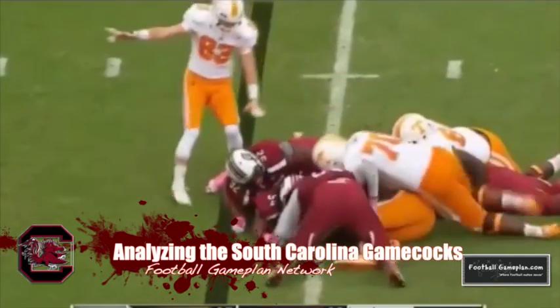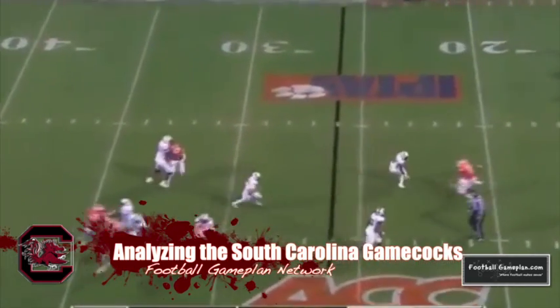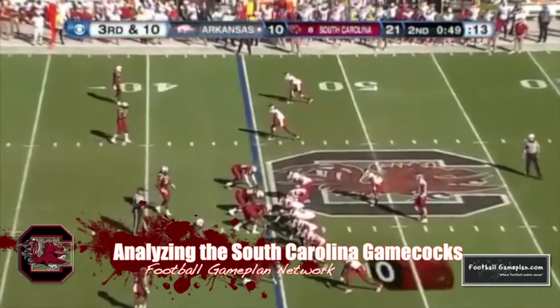Two defenders are going to play a huge role for the Gamecocks this week versus the Tar Heels. You look at weak side linebacker Marquise Robert and what he can do to get pressure on the quarterback. And the spur defender, Shirai Golaiti, in underneath coverage versus the multiple attack of the Tar Heels.